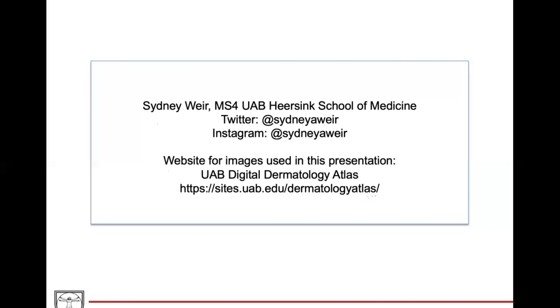Where can people find you, Sydney, and reach out if they want to work with you or work on the digital atlas? My Twitter and Instagram are both @SydneyAWeir. Feel free to DM me on either platform and I'd love to connect and talk about anything derm. We'll put those in the description as well. Thank you Sydney, and we look forward to a few more cases from you in this dermatology series from DaVinci Cases.